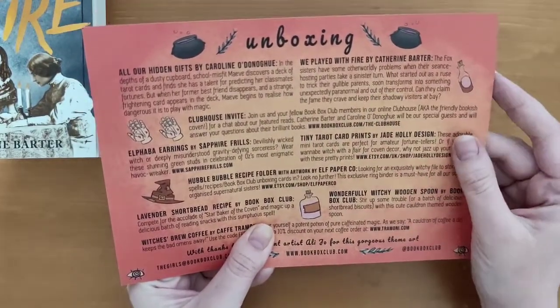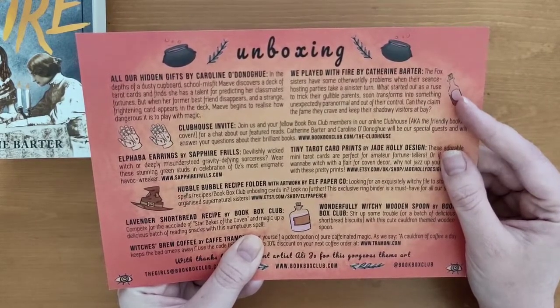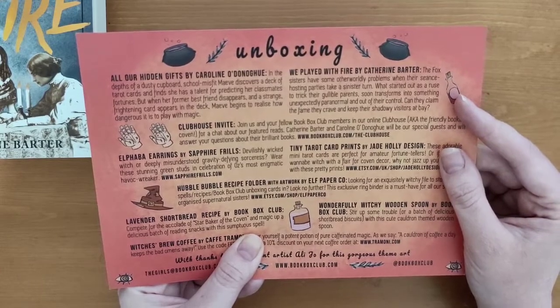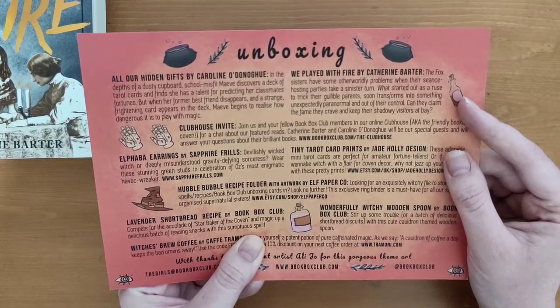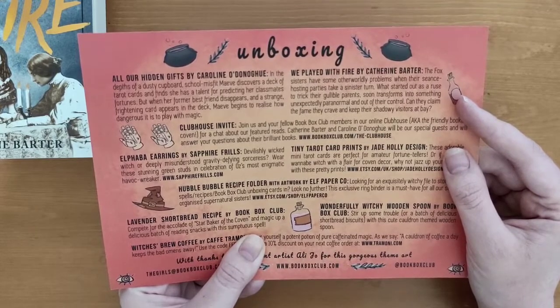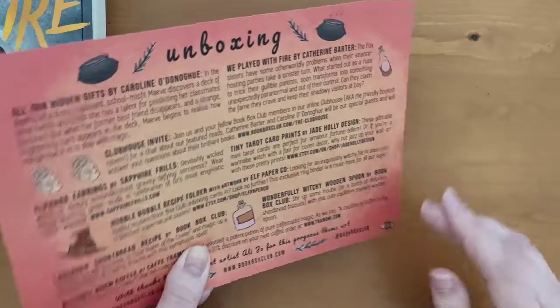It says: The Fox sisters have some otherworldly problems as their séance-hosting parties take a sinister turn. What started out as a ruse to trick their gullible parents soon transforms into something unexpectedly paranormal and out of their control. Can they claim the fame they crave and keep their shadowy visitors at bay? So that looks interesting.